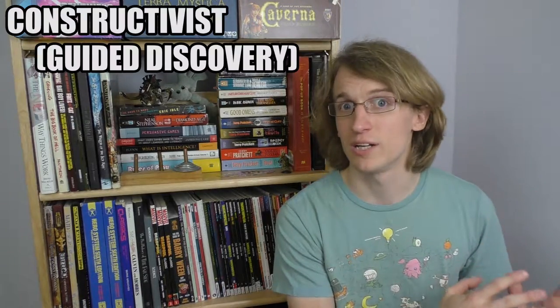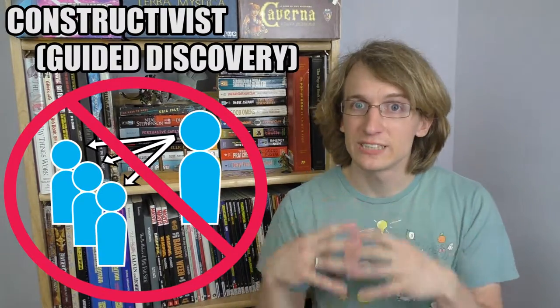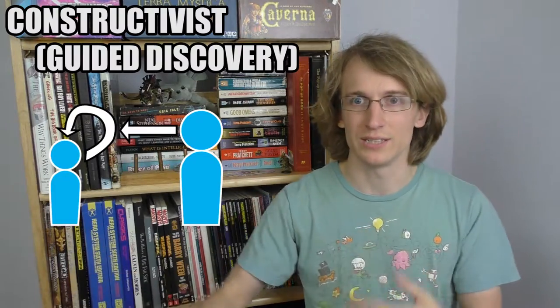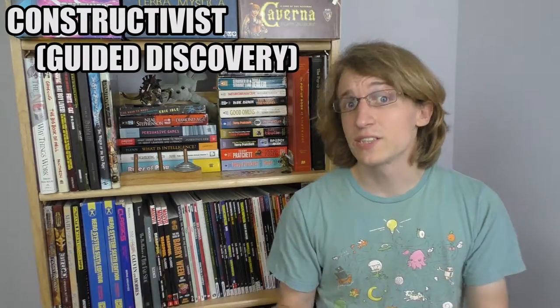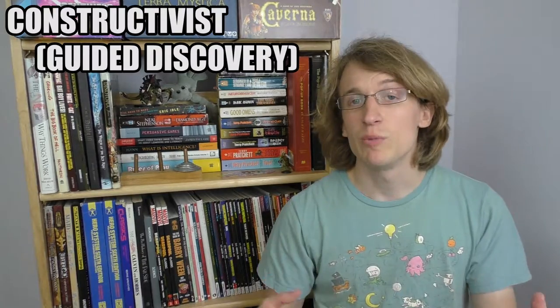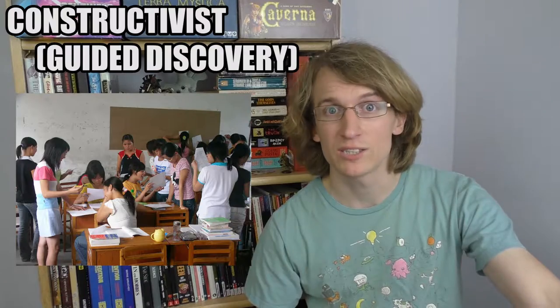The constructivist model, on the other hand, doesn't have an expert transmitting knowledge. Instead, you have a facilitator helping someone construct their own knowledge — helping the learner explore the material and make sense of it on their own. This is also why it's called guided discovery. You're presenting new information or giving them a problem and supporting them as they try to solve it.